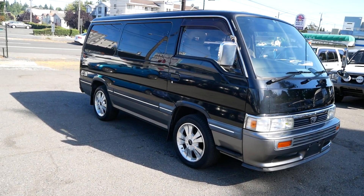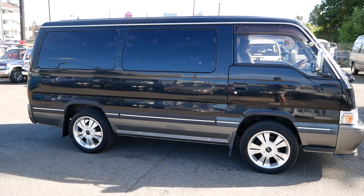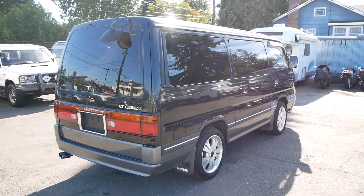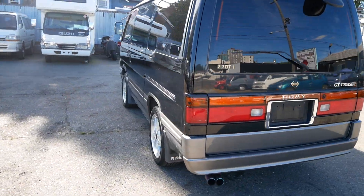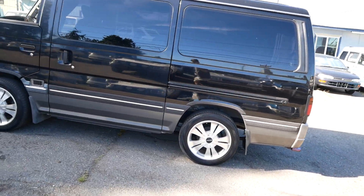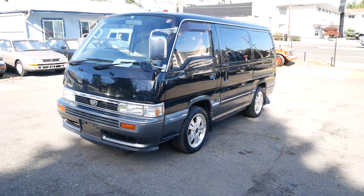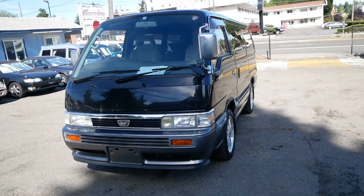Today we're taking a look at our 1995 Nissan Homey. This one is a rear wheel drive turbo intercooler diesel — it's the GT Cruze S trim level, so a higher trim level. We don't usually bring in the rear wheel drive vans, but this one is actually a really clean example and definitely worthwhile to bring in. The rear wheel drives tend to be better maintained because they aren't thrashed off-road, so this one was a road warrior.